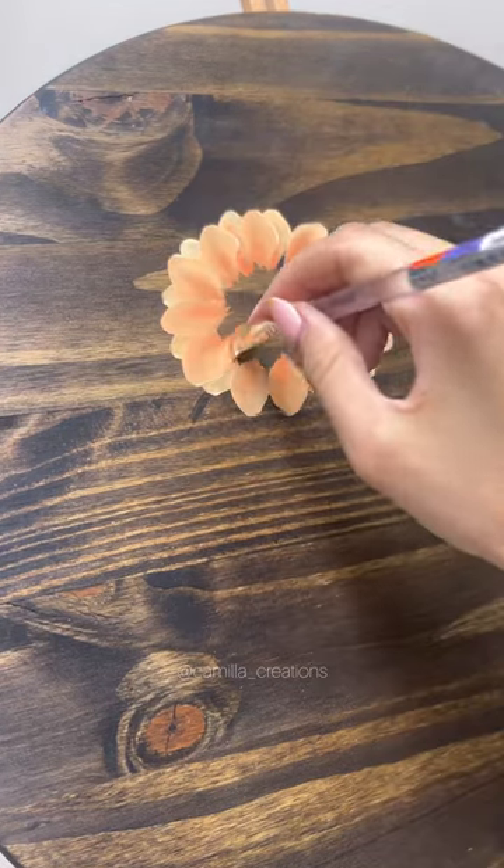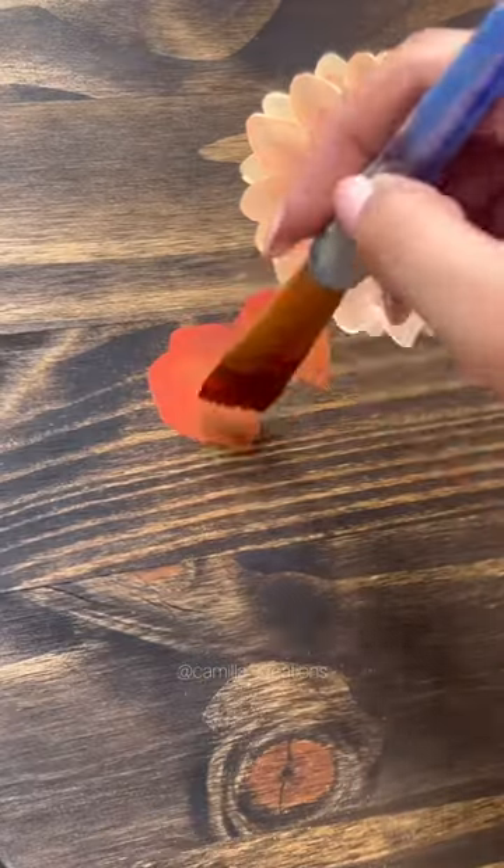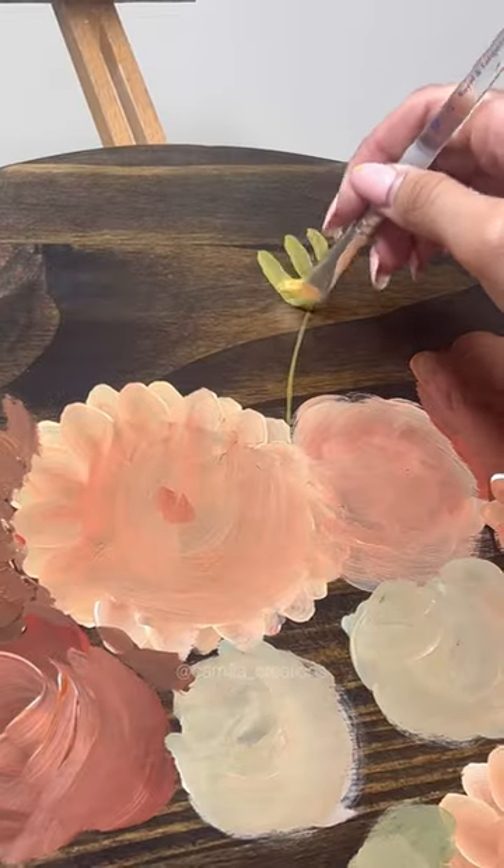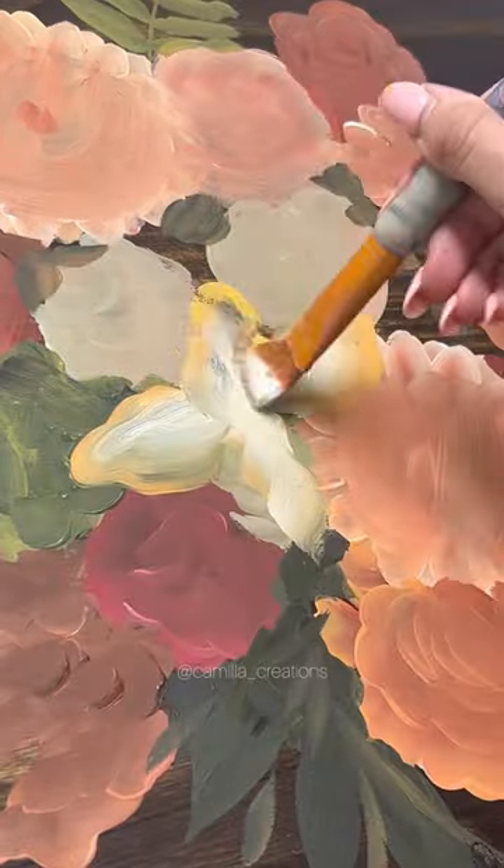It's been a while since I have painted a custom order that has made me sweat this much while painting it. When I opened my customer's wedding bouquet pictures, my first thought was, wow, that is a beautiful bouquet.